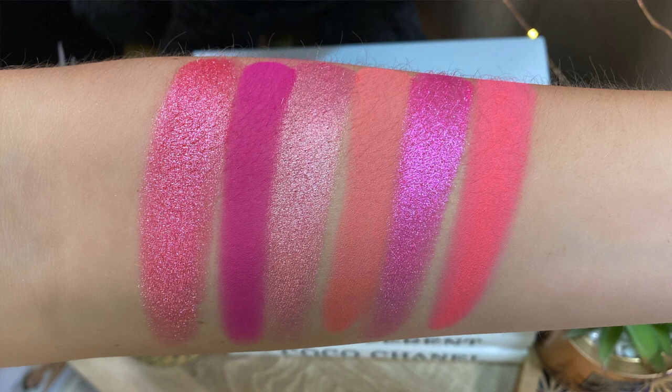The Sweet Pinks palette is a six-color pressed pigment palette, meaning all of the shades in here are considered pressed pigments. This palette is perfect for a soft natural look or a complete glam moment, and again it pairs well with the Berries, the Nudes, and the Mauves.